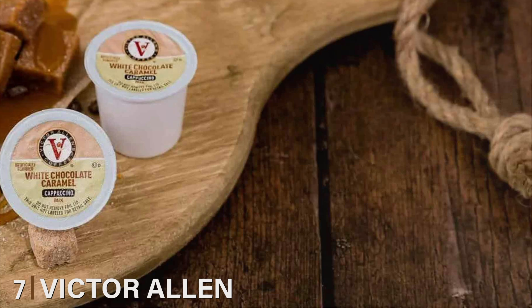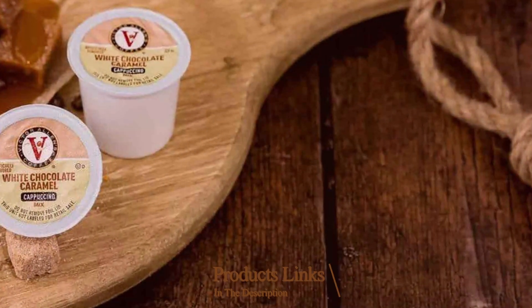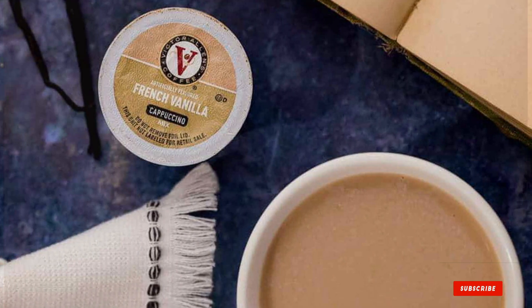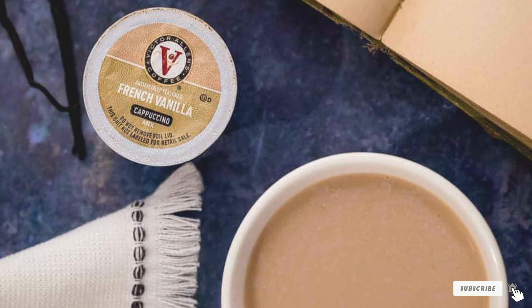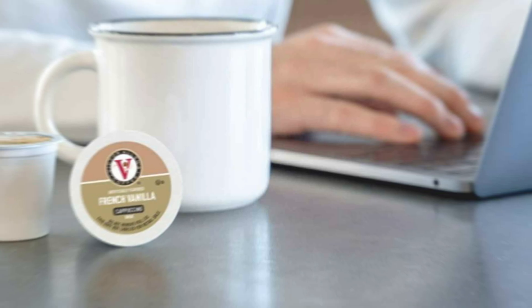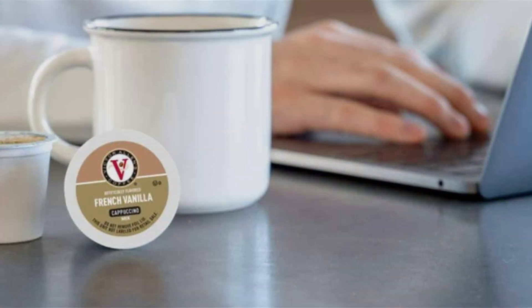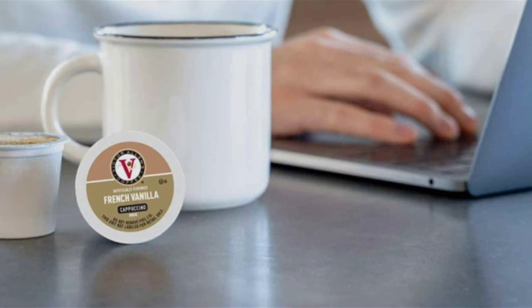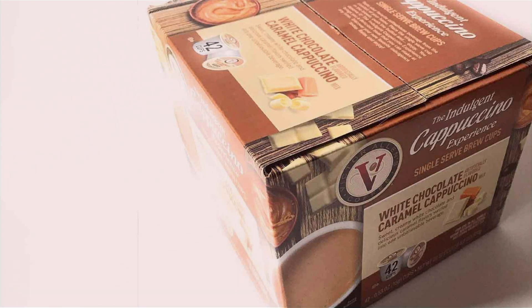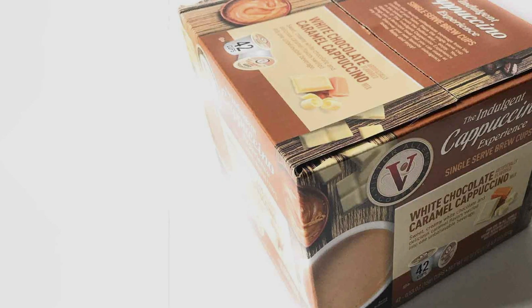Number seven: Victor Allen's Indulgent White Chocolate Caramel Cappuccino Single-Serve Cups offer a sweet and creamy coffee experience with the convenience of single-serve brewing. This 42-count pack provides a generous supply of cappuccino pods designed for use with Keurig K-Cup brewers. The white chocolate caramel flavor delivers a smooth blend of rich coffee, velvety white chocolate, and buttery caramel, creating a decadent treat for your taste buds. These single-serve cups are compatible with most Keurig machines — simply pop a pod into your coffee maker, and in moments you'll have a frothy cappuccino with a deliciously indulgent flavor.